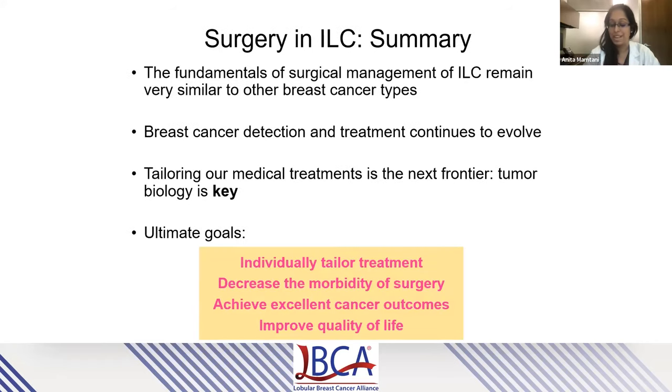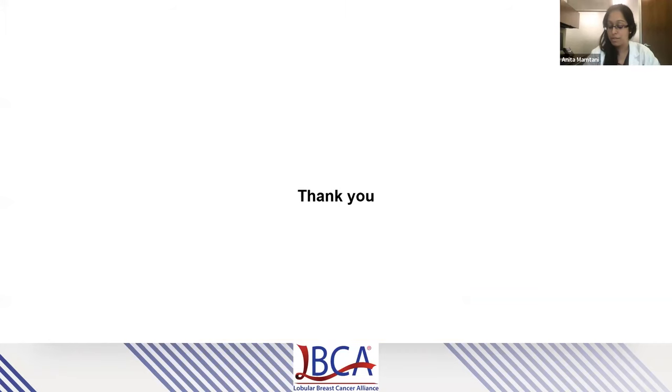To summarize: the fundamentals of surgical management of ILC remain very similar to how we manage other breast cancer histologies. Breast cancer detection and treatment continues to evolve dramatically with research advancements. The tailoring of our medical treatments is truly the next frontier, and tumor biology is going to be the key to continue to optimize our outcomes. The ultimate goals are always to individually tailor treatment to decrease the morbidity of surgery, achieve excellent cancer outcomes, and improve the quality of life of our breast cancer survivors. I look forward to fielding questions at the end. I'll hand it over to Dr. Jesselson.